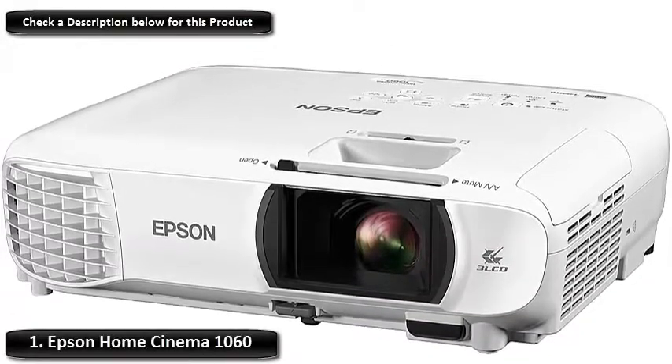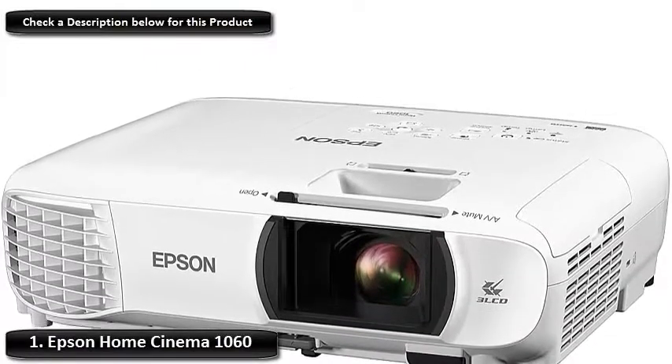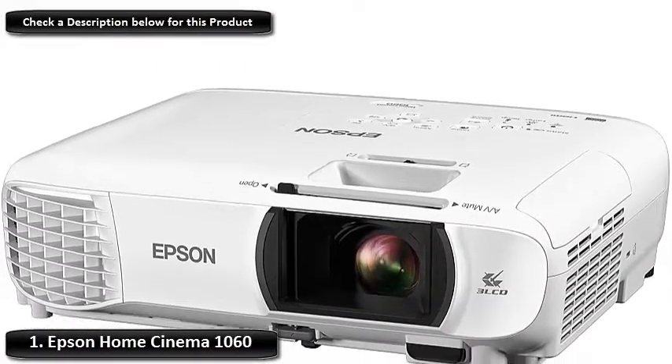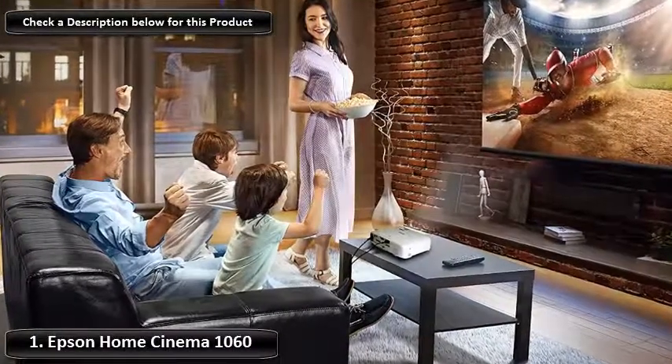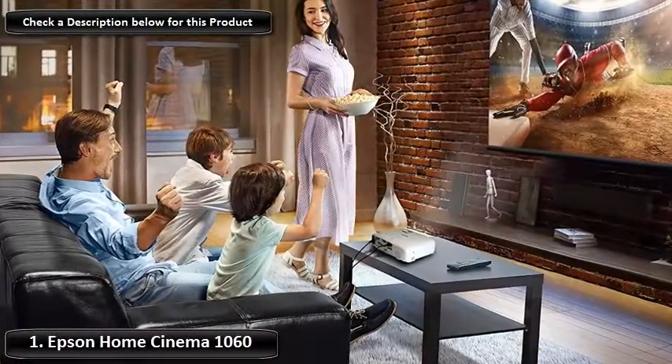Number 1: Epson Home Cinema 1060. When you want a large, crisp picture for your backyard cinema, the Epson will fit the bill. It can give you a giant display of 25 feet and is our editor's choice for the best outdoor movie projector.